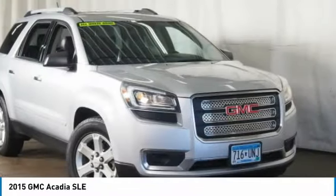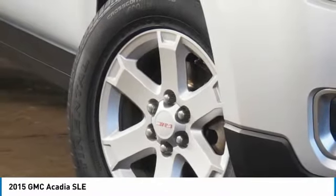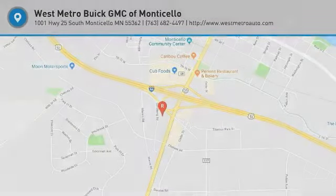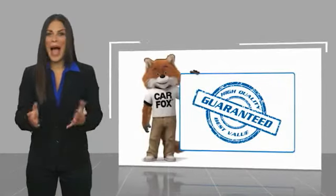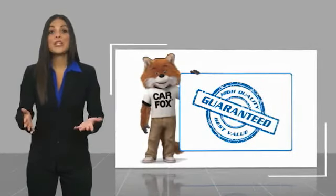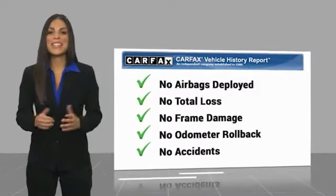A vehicle like this doesn't come along every day. Come in and get it before someone else does. Here's another high-quality vehicle with a Carfax Vehicle History Report. Be sure to find a complimentary copy of this report online or contact the dealership.